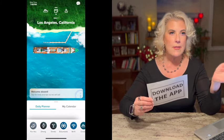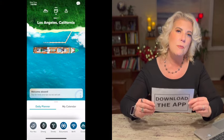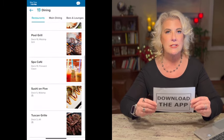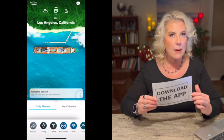The first tip is to download the app. The app is where you check in before you even get on the cruise. When you're on the cruise, it's where you can view the menus, the activities, schedule your fitness class, schedule your specialty dining. You can do a lot on the app.